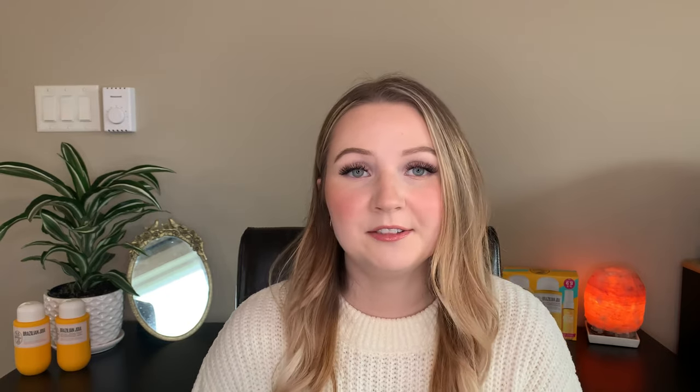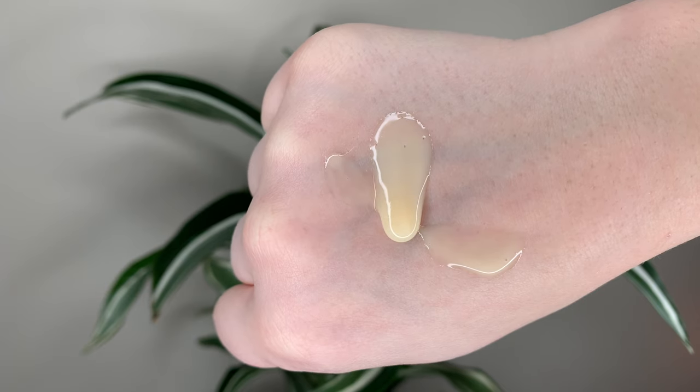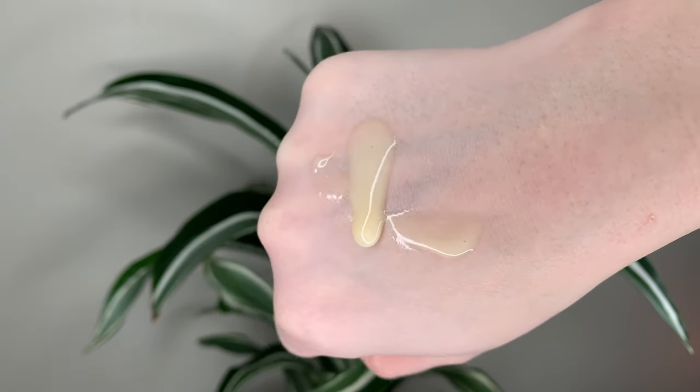Both the shampoo and the conditioner have that bum bum cream scent, and it is a treat to have your hair smell like that — you can't go wrong. The shampoo has a creamy formula that gets into a nice lather and it feels like you're really cleaning your scalp. It cleans without stripping — it doesn't leave my hair feeling dehydrated. It gets rid of just the right amount of grease and still feels healthy once it's washed out.